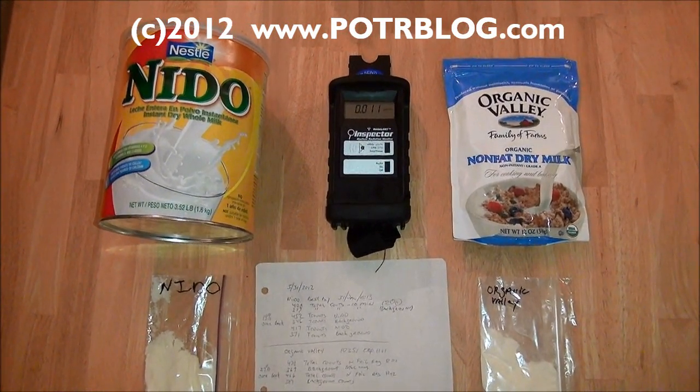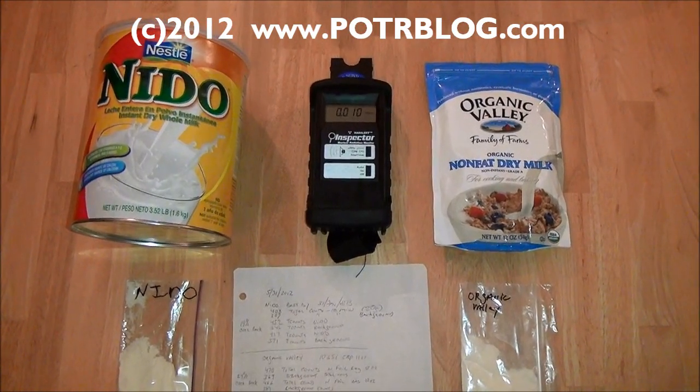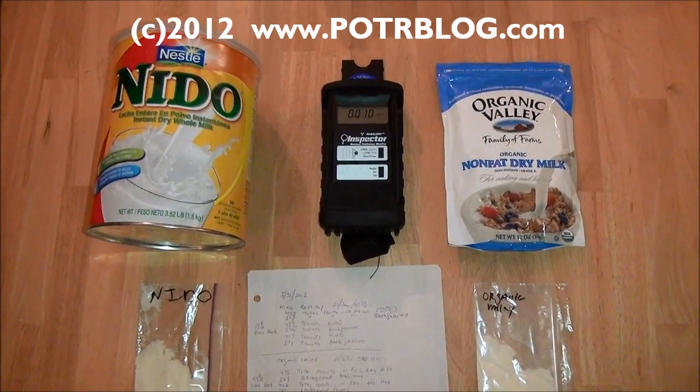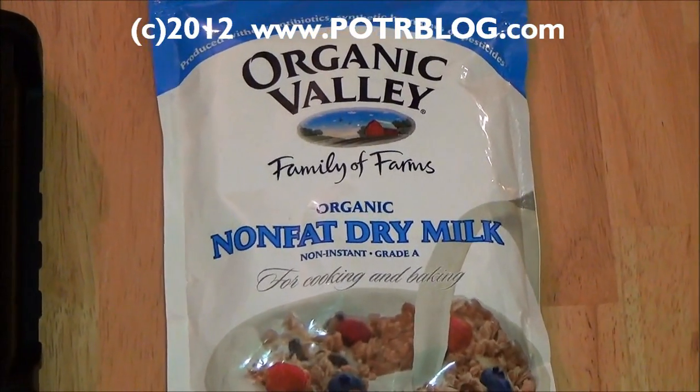Welcome to the Potter Blog site. It is May 31st, 2012. This evening we're revisiting a test of radioactive milk we first performed in July of 2011 on Organic Valley nonfat dry milk.